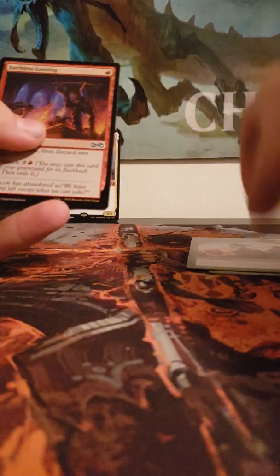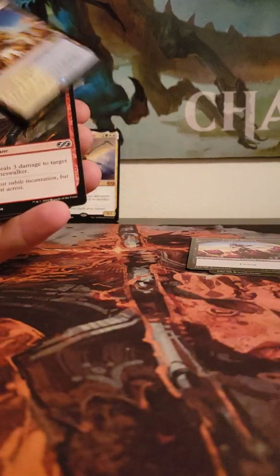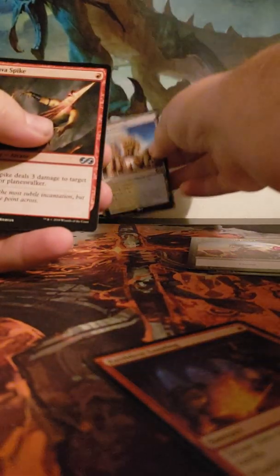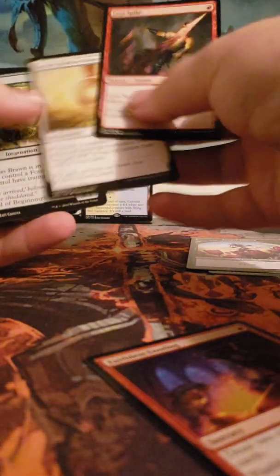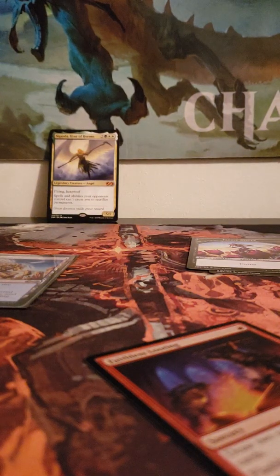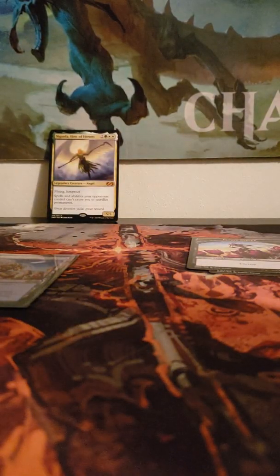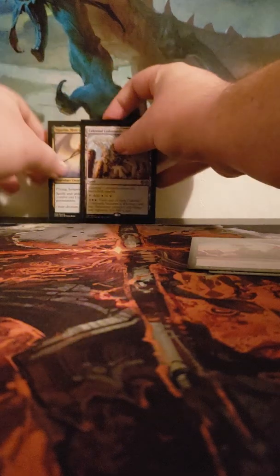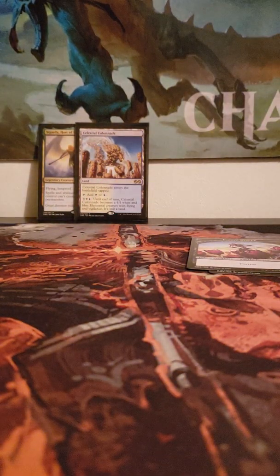Oh my god, wow — that's a good pack! Faithless Looting foil and Celestial Colonnade. Wow, good stuff! Lava Spike, Suddenly, Dawnbringer — that is great. We gotta sleeve that up. Let me pull all these sleeves out of the packages. We'll sleeve up the Faithless Looting and the Sigarda. This box is off to a fantastic start — let's see if we can keep this luck going.